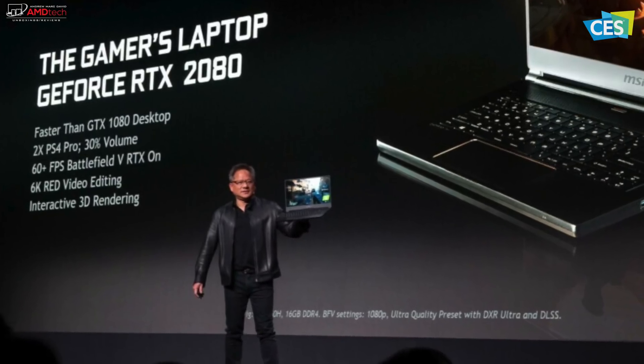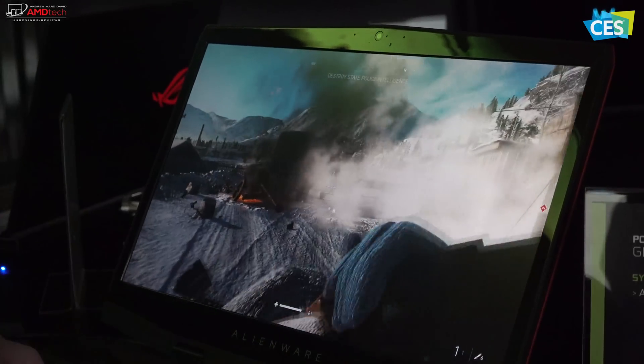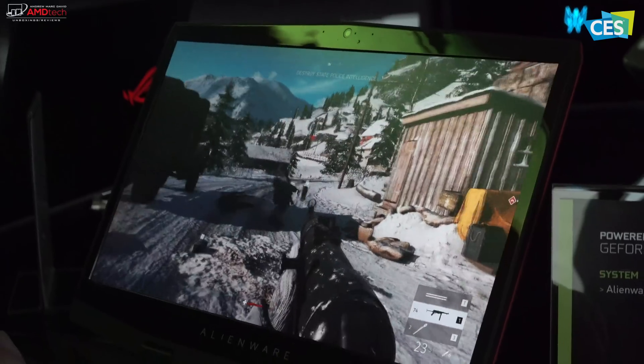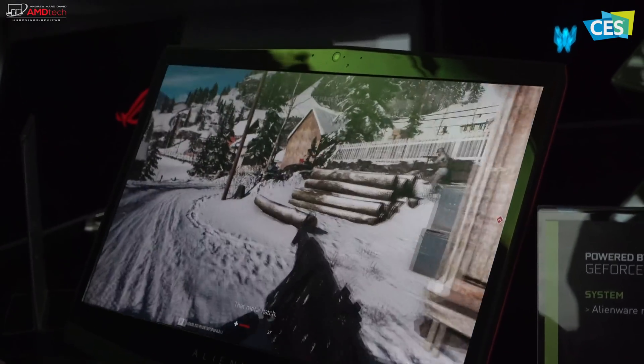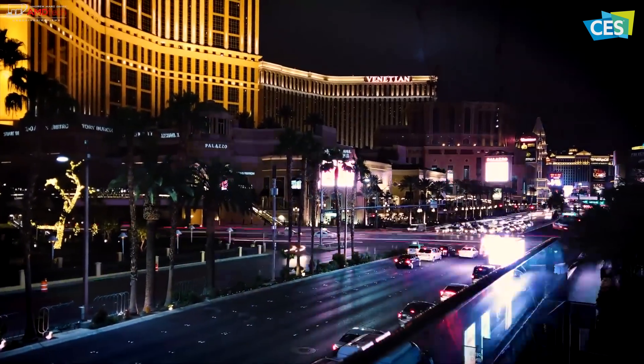I will be getting some review units of these newly announced laptops into the studio running these brand new GPUs, so stay tuned — a lot of exciting content is on the way very soon. And don't forget, more content from CES 2019 is on the way.